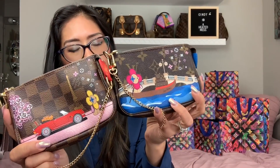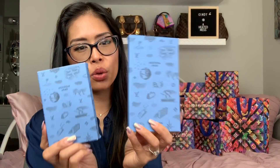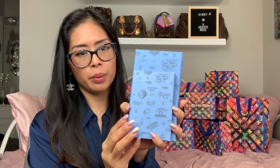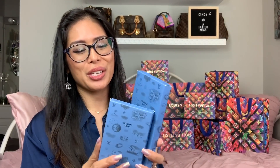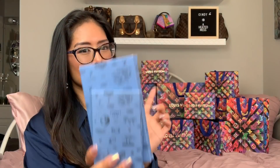Those are the two Christmas Animation mini pochettes — the PM and MM. I also got agenda refills for my Louis Vuitton agendas — the PM and MM diary insert refills for 2020. These are probably around $55 each, so actually a little more expensive than the city guides which are only $37.